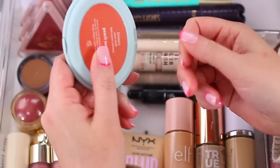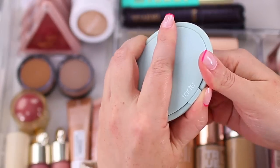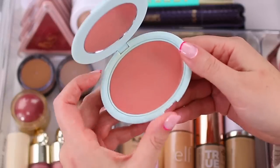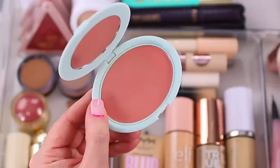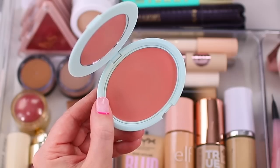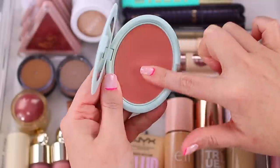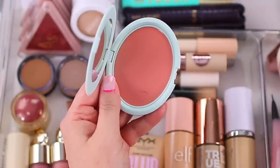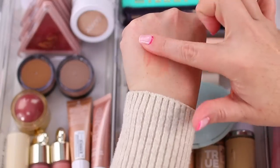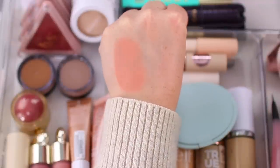I also have a blush from Tarte — the Breezy Cream Blush in Peach Sunset, which I got in a BoxyCharm box. I love this formula. It's a more ideal option if you prefer powders or are newer to creams because it's not as creamy as the Merit or Persona blushes — it has more of a natural satin finish rather than that very creamy luminous almost wet sheen.